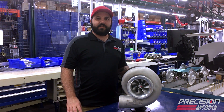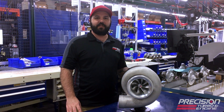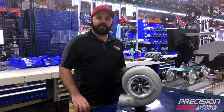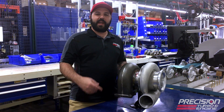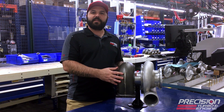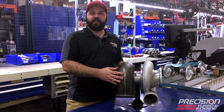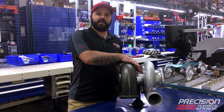Hi, I'm here at Precision Turbo to introduce to you the newly released Precision Turbo 118 Gen 2. This turbo features our CEA Billet Technology wheel with a new H trim turbine wheel. It's available in turbine housing size 1.50 and 2.0 and includes our integrated bearing housing.